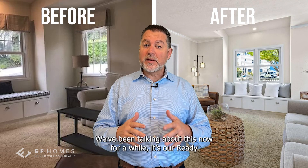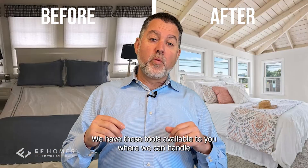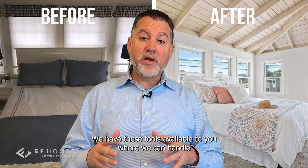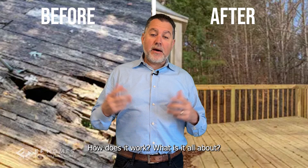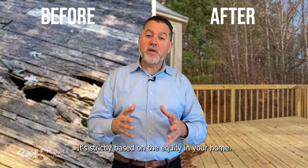We have the tool for you. We've been talking about this now for a while — it's our Ready to Sell program and it's gotten even better. We have these tools available to you where we can handle everything about prepping your house and making it ready to sell. This is what it's all about: it's strictly based on the equity in your home.